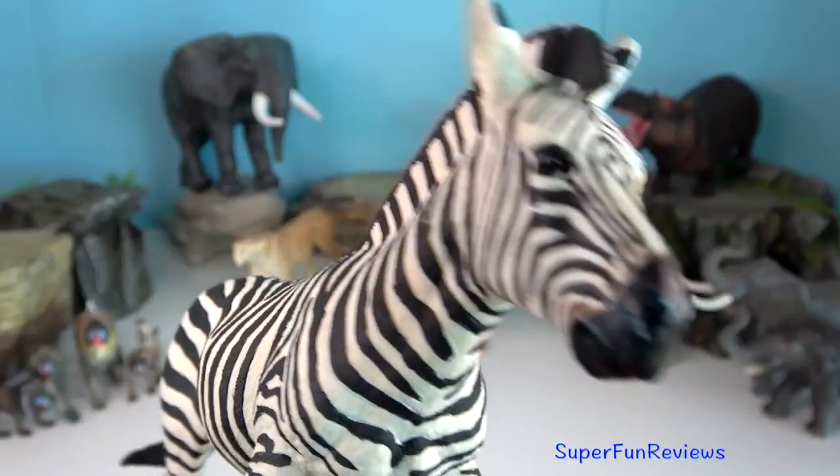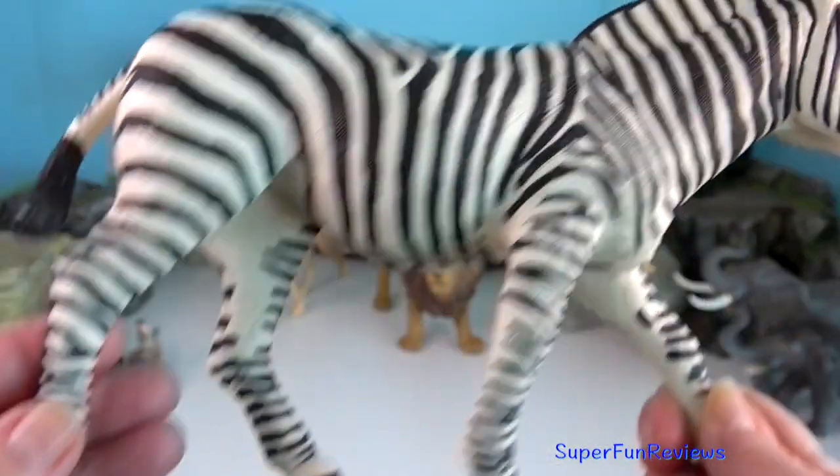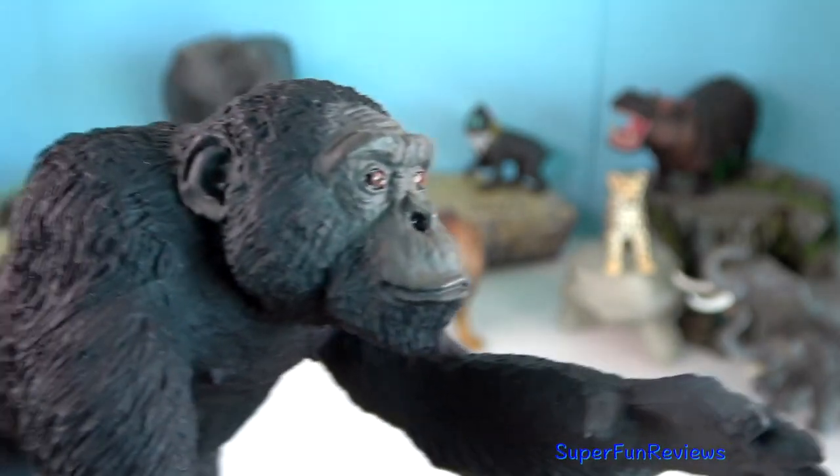Zebra — they have been known to kick each other to death. They have a nasty bite and have been known to kill lions.